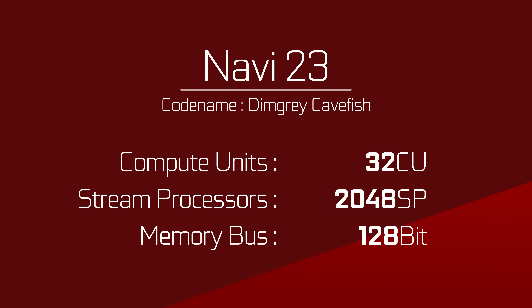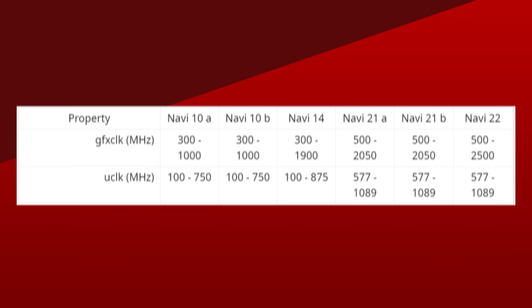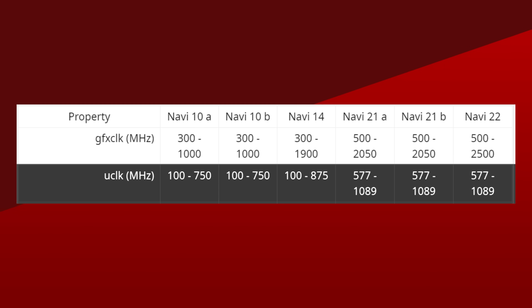And lastly, we have Navi 23. It's finally been outed, and the chip variant has a max of 32 compute units for 2,048 stream processors. Unfortunately, no clock information has been posted, but at least we know that it has a 128-bit bus for what should be 8GB of VRAM. All of the chips discussed so far would stick to GDDR6, not GDDR6X memory, at least for the gaming market, since the memory clocks for them max out at 17,424 MHz effective — you take the U-clock and multiply it by 16 to get that number.